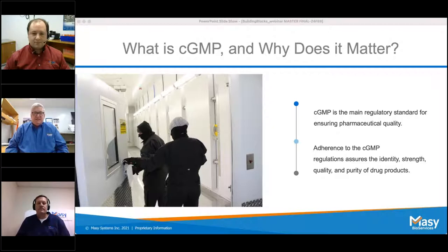These regulations, which have the force of law, require that manufacturers, processors, and packagers of drugs, medical devices, some food, and blood take proactive steps to ensure their products are safe, pure, and effective. GMP is also referred to as cGMP — the 'c' stands for 'current,' meaning manufacturers must employ up-to-date technologies. A perfect example: a chart recorder was cutting-edge 20–30 years ago, but today's technology far surpasses what a chart recorder can do.